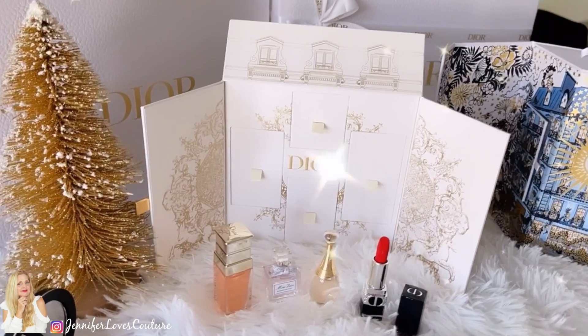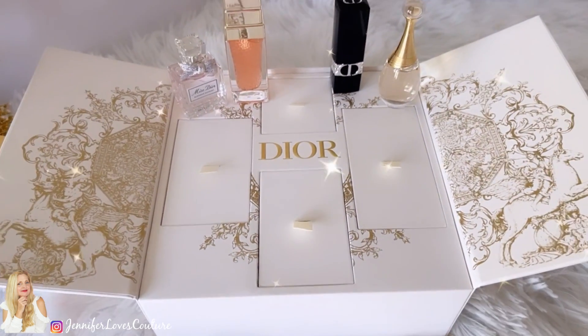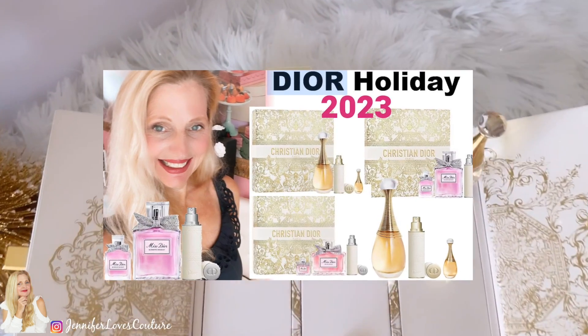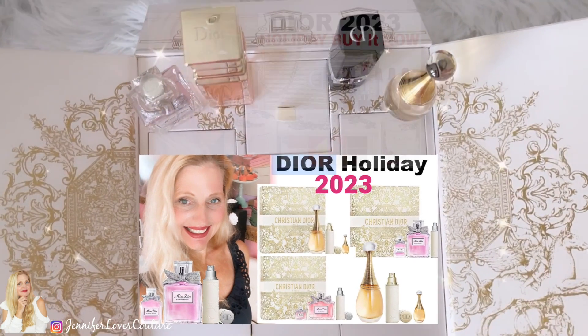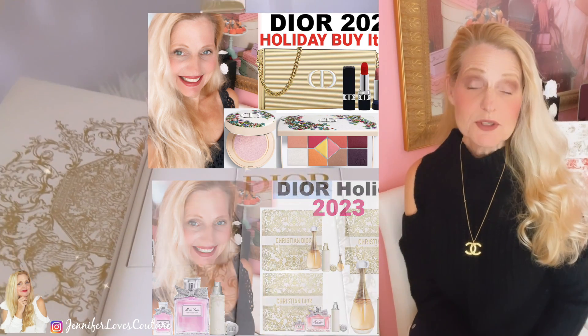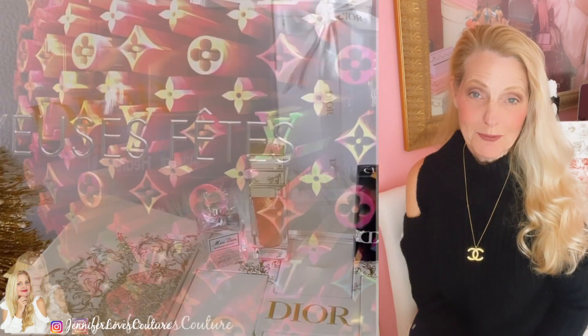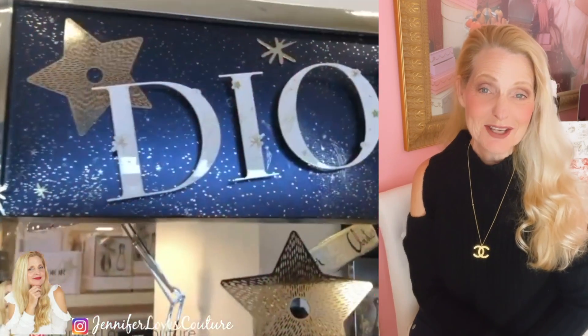I want to point out a series of videos I'm doing on holiday launches, holiday gift sets, Chanel gift sets, Dior promo codes, and advent calendars — everything will be linked above and below. Make sure you check that out so you don't miss out. Thanks so much for tuning in — make sure you subscribe, follow me on Instagram, TikTok, and LikeToKnowIt. Everything I've talked about will be linked below. See you next time!